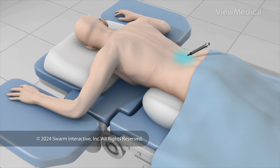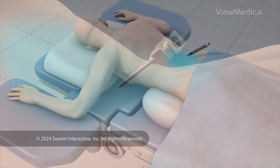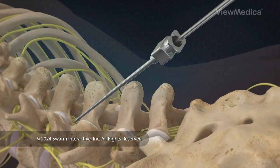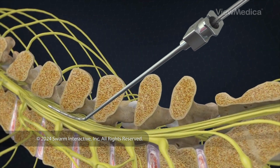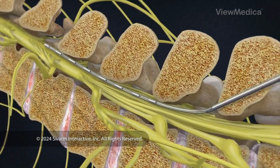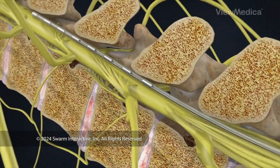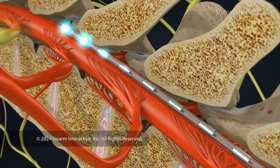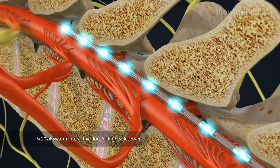The injection site is anesthetized. One or more insulated wire leads are inserted through an epidural needle or through a small incision into the space surrounding the spinal cord called the epidural space. Electrodes at the end of the lead produce electrical pulses that stimulate the nerves, blocking pain signals.